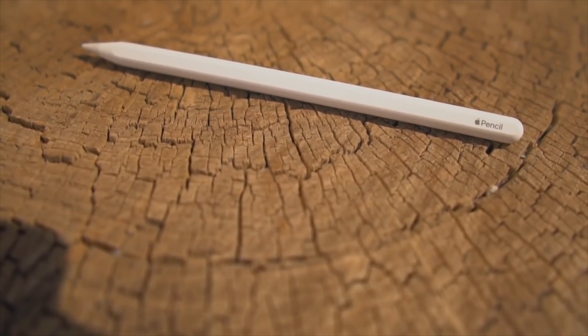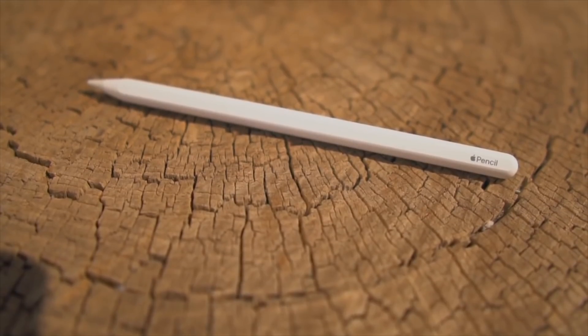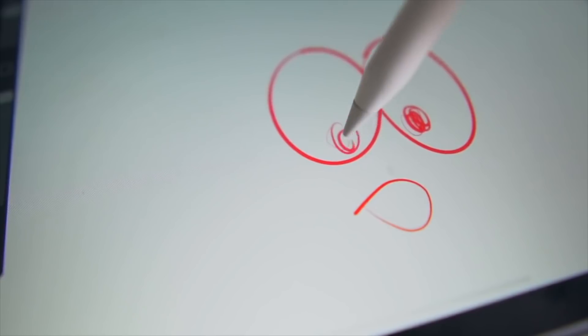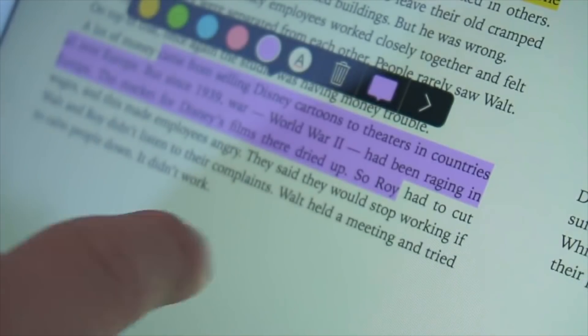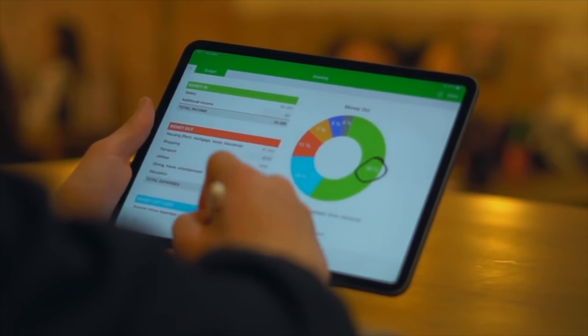The iPad has all my notes, and with the Apple Pencil — which I'll talk about in just a second — it's just an amazing experience. The Apple Pencil is not only for artists; I think it's personally designed for artists and for students. Also, it's got all of my books. For people who are studying in college for non-graphic design subjects, you can have all your textbooks on your iPad and highlight stuff with your Apple Pencil.